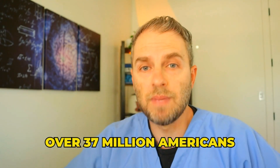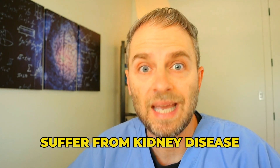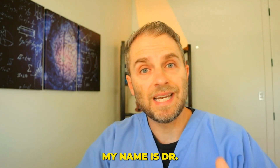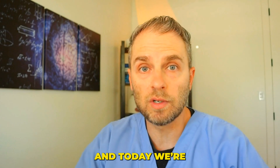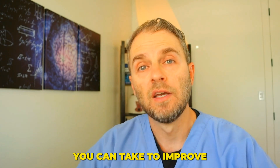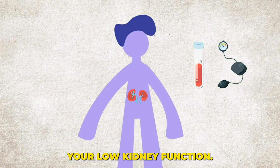Did you know that over 37 million Americans suffer from kidney disease, and many of them don't even know it? Hello and welcome. My name is Dr. Taranella, and today we're going to go into some simple, actionable steps you can take to improve or reverse your low kidney function.